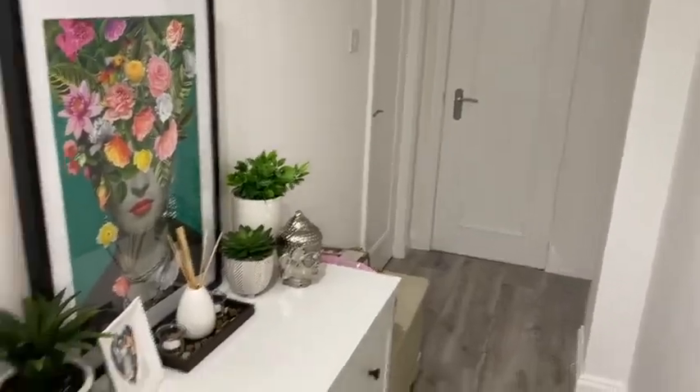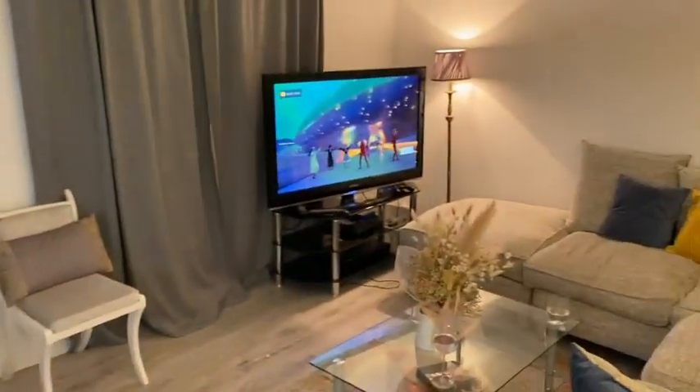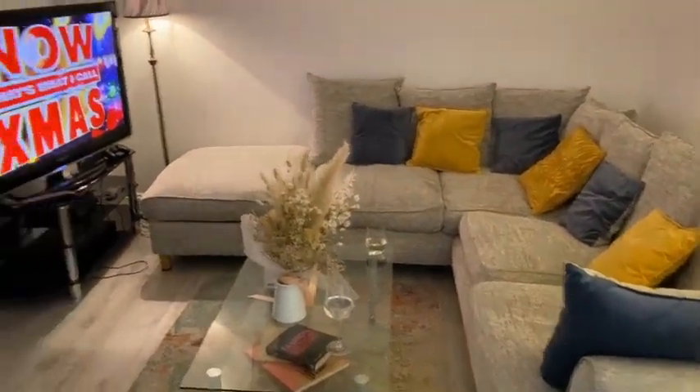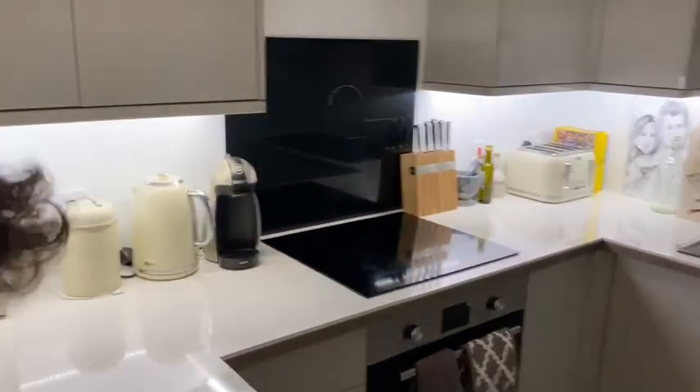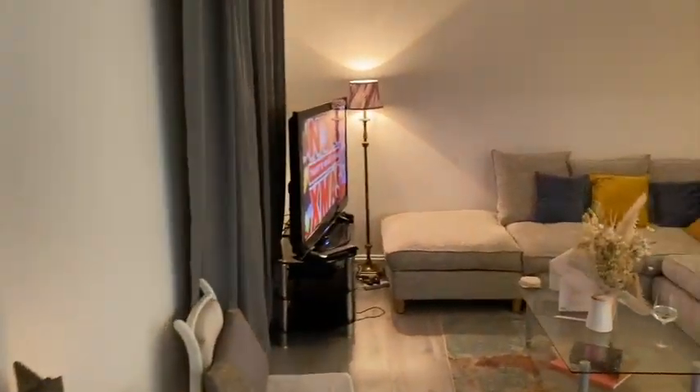We thought we'd end the vlog with a mini little tour now that we've got all our bits moved in and a mini haul of some of the things we got. So this is as you walk in — a little hallway — then you come through into the kitchen slash living area. Looking very nice, nice and cozy, and then the kitchen over here. Look at that — Dolce & Gabbana doors, lovely. Then we'll go show them the bedroom.